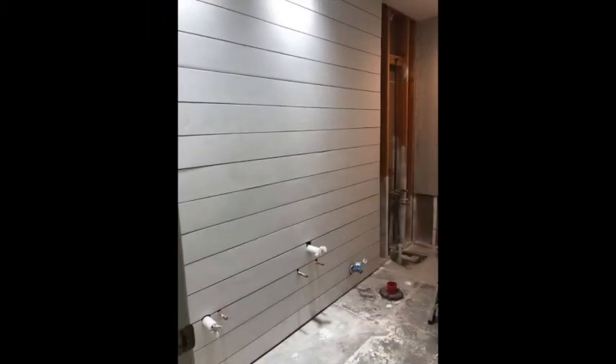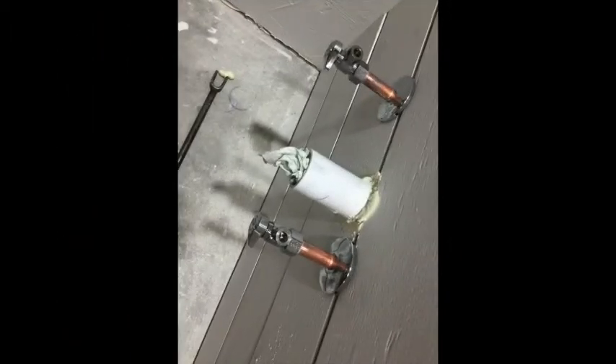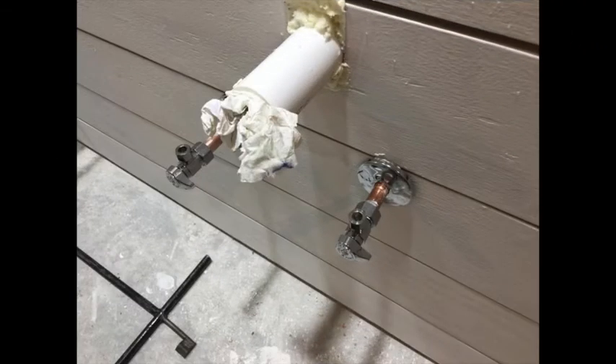You can see all the plumbing is in place coming through the shiplap, and we're getting ready to add the vanity back in once the flooring's in. You can see how we cut around the plumbing with the shiplap — basically used expanding foam to seal any gaps or openings coming through the wall, just to make it a better barrier.